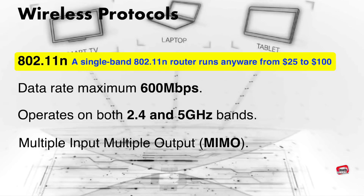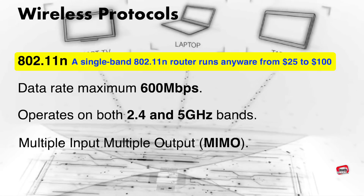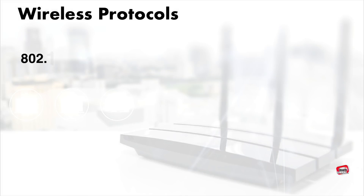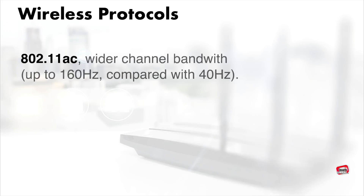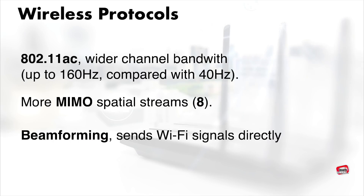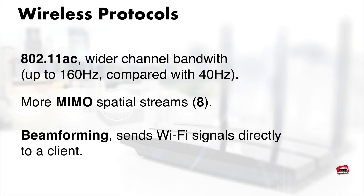802.11n utilizes MIMO technology, which uses several antennas to send and receive up to 4 spatial streams, resulting in better performance. The 802.11ac technology brings several improvements over previous protocols. It offers wider channel bandwidth, more MIMO spatial streams, and beamforming — a technology that sends Wi-Fi signals directly to a client rather than broadcasting in all directions.